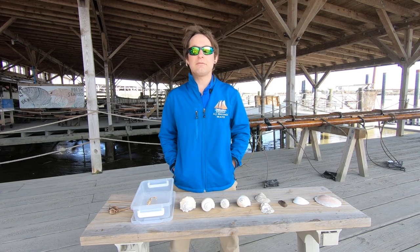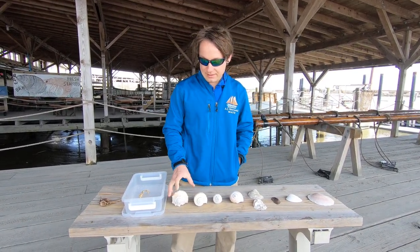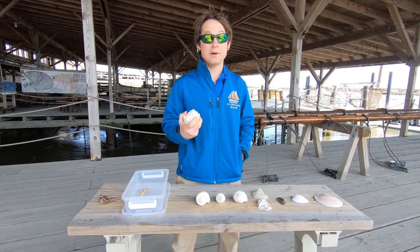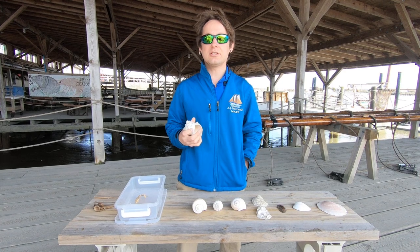Did you know that every shell that you find used to be a living creature? That's right, they're not just empty husks that you find on the beach. There actually used to be animals living inside these shells.